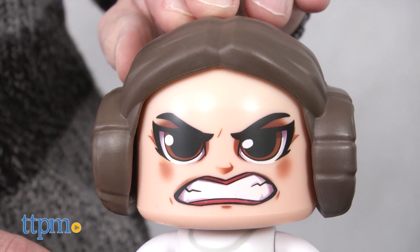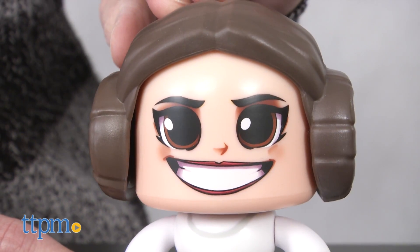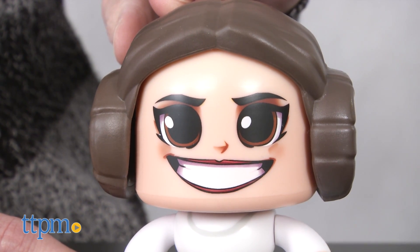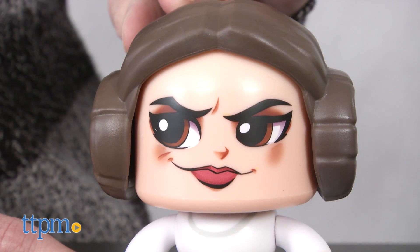Princess Leia also has three faces, though I haven't quite figured all of them out. I understand the smiley face, the angry face, but there's a third one that something looks awry — almost that mysterious look like, hmm, what's going on here?